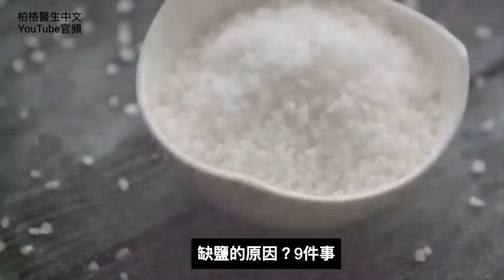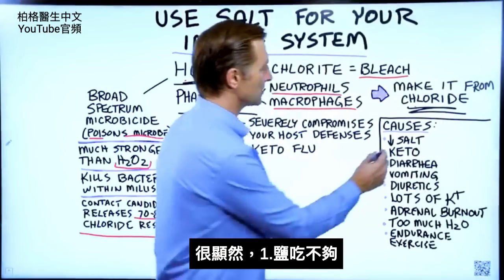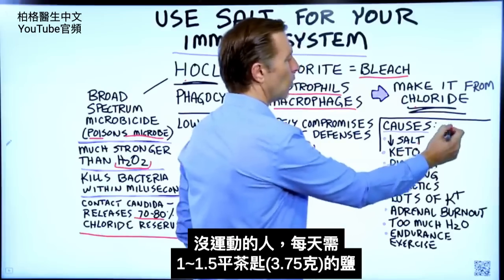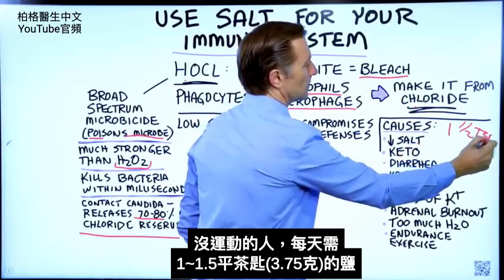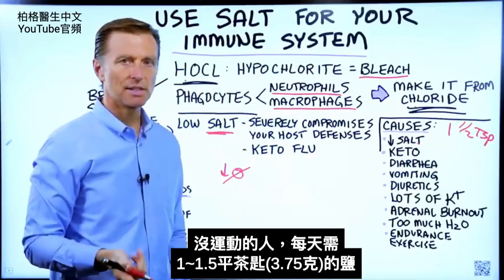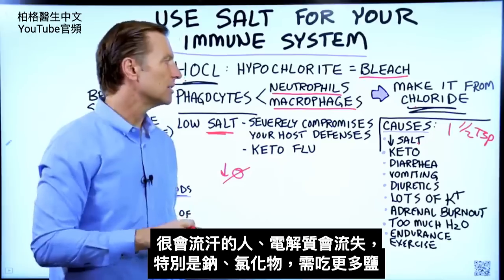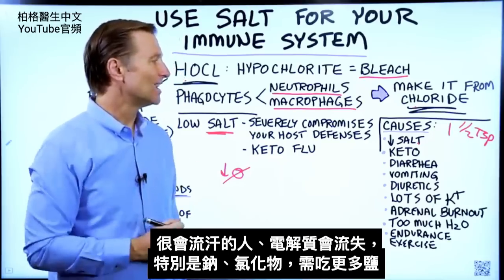Now let's talk about what would cause a deficiency in salt. The obvious thing is not consuming enough. You need about one to one and a half level teaspoons of salt per day if you're not exercising. If you're sweating a lot and losing electrolytes — specifically sodium and chloride — you need more salt.